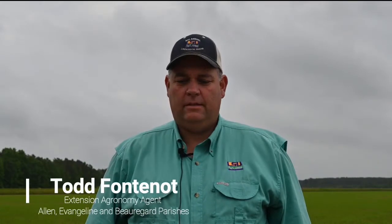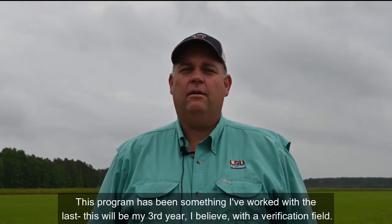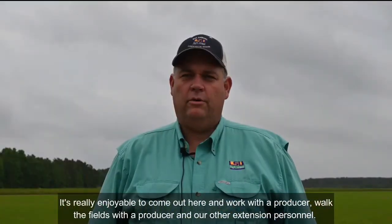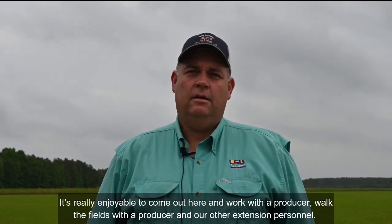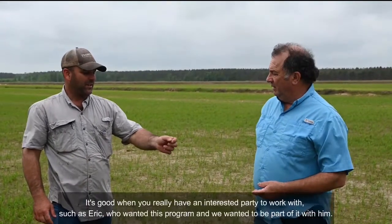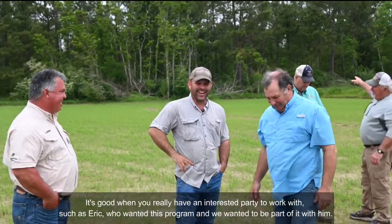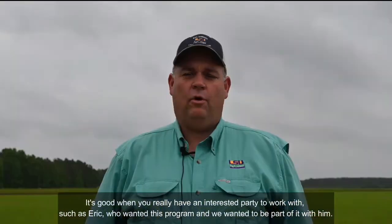This program has been something I've worked with for the last — this will be my third year with the verification field. It's really enjoyable to come out here and work with the producer, walk the fields with the producer and our other extension personnel. It's good when you really have an interested party to work with, such as Eric, who wanted this program and we wanted to be part of it with them.